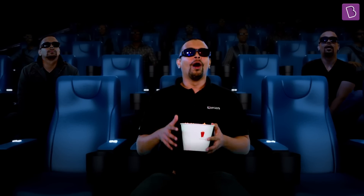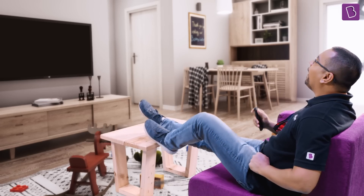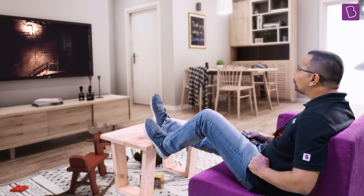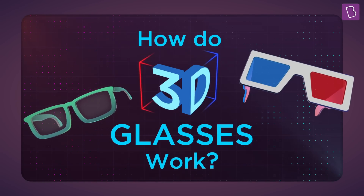I purchased these 3D glasses and I can have this magical experience at home as well. But I can't get them to work as I recall. Something is wrong with them — they don't seem to work. To figure out what's wrong, let's actually see how 3D glasses work.